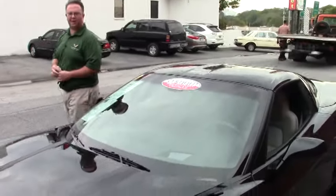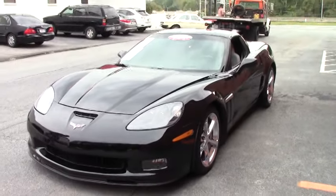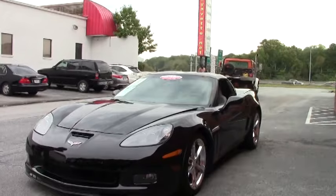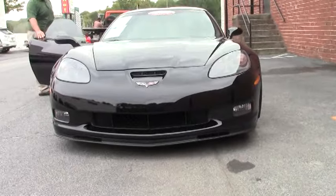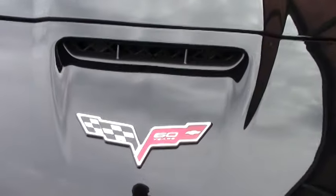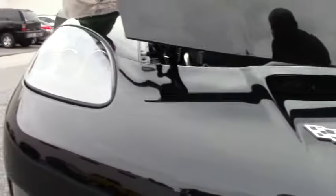Welcome to Buy A Vet. Today we're going to take a look at a 2013 Grand Sport in black with a 6-speed and the F55 magnetic ride control. Quite a machine. Dual mode exhaust, chrome wheels, and of course that beautiful LS3 436 horsepower engine.